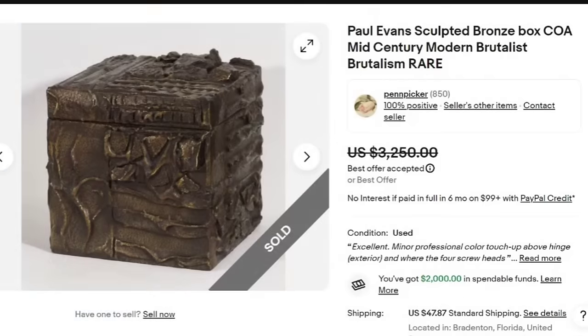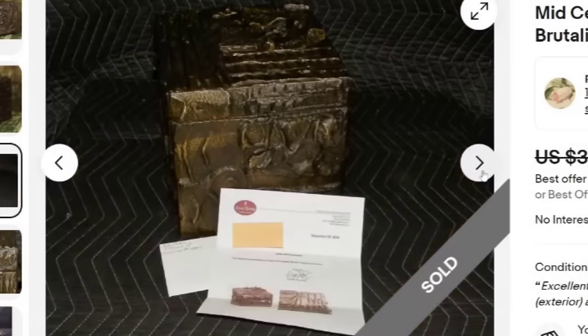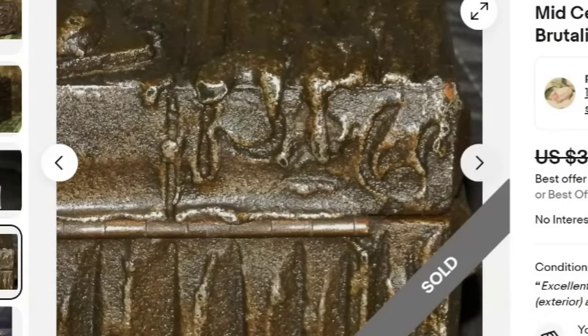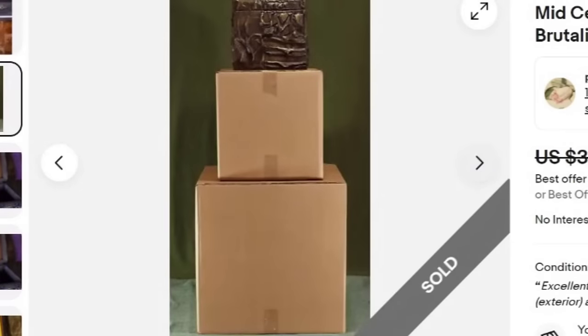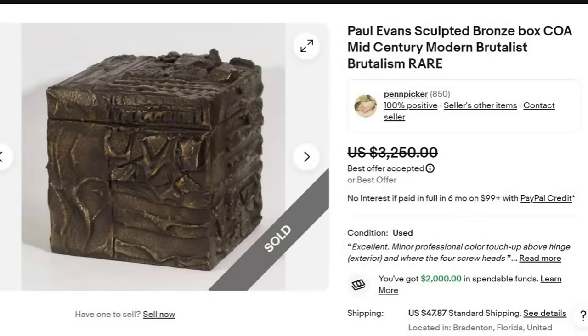Next is a Paul Evans sculpted bronze box. It says it has a COA, is mid-century modern brutalist, and rare. This one sold for a best offer on $3,250 plus $47 in shipping. It's not very big, but it's over a $3,000 sale. They show the authenticity letter of provenance, which definitely helps the value. They are also showing they will double box it for safe shipping, and they've marked small flaws in red. A great sale at over $3,000.